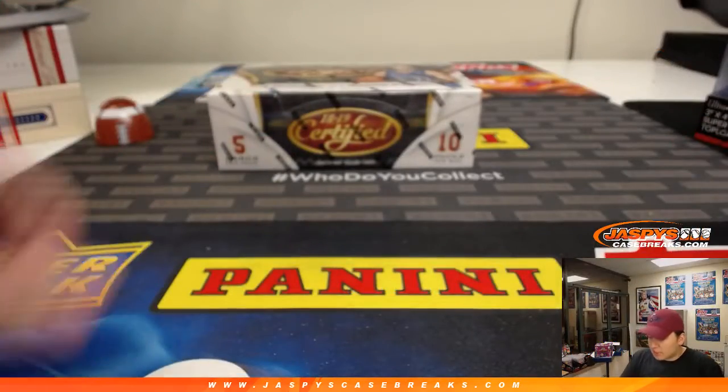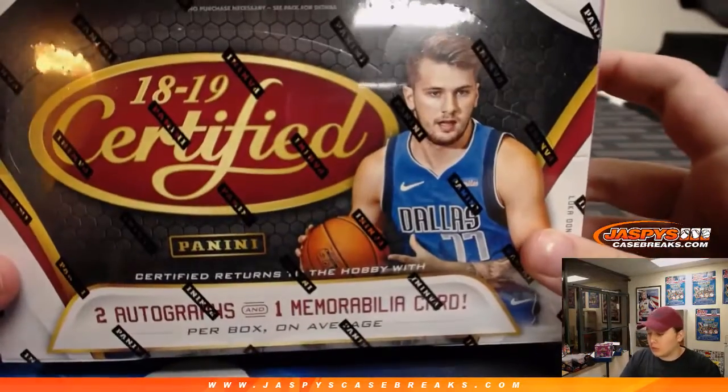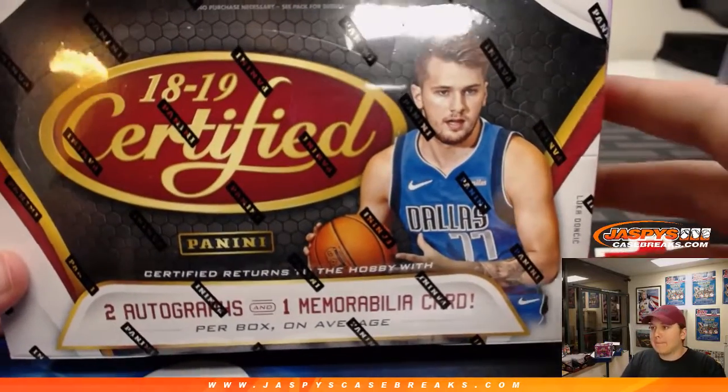How's it going everybody? We got a personal box break for Rick. Good luck Rick. 2018-19 certified basketball.